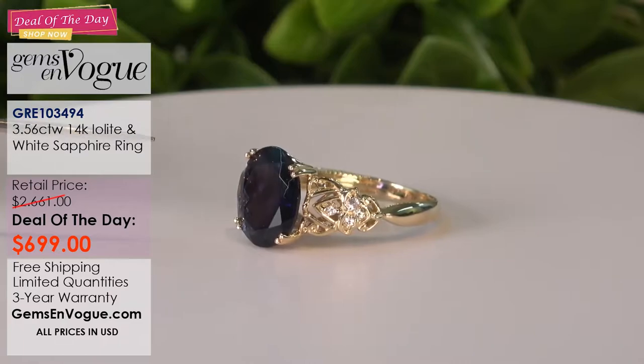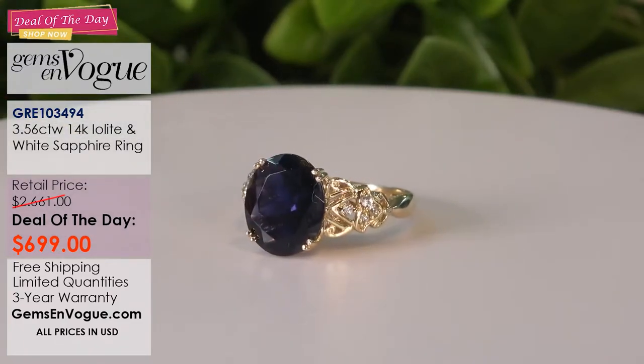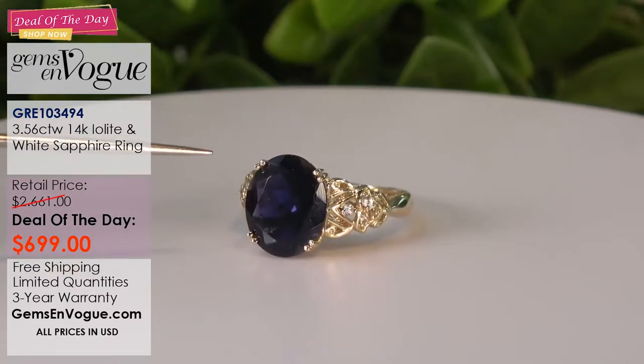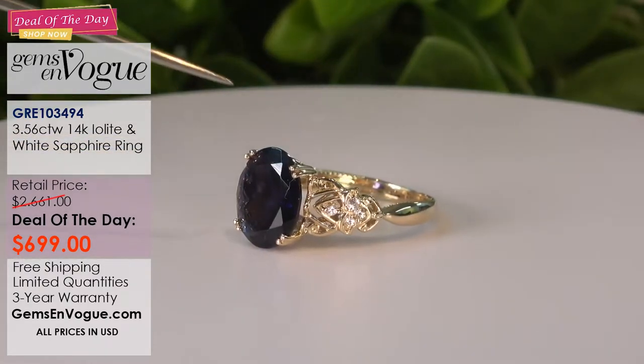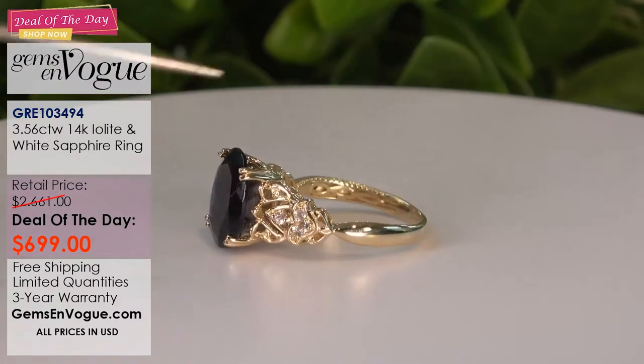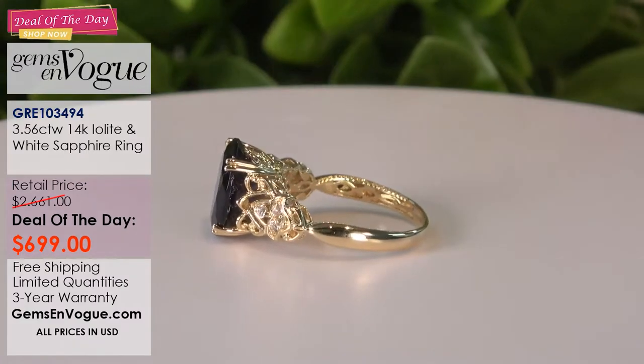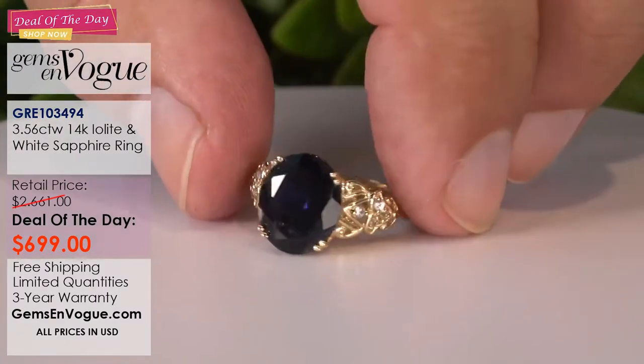This one is only $699. Iolite generally does not come that big in gem quality. Take a look at this beautiful mounting — it has that beautiful under gallery and scroll work, and once again it is pure 14 carat gold.